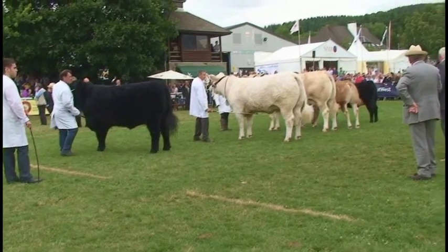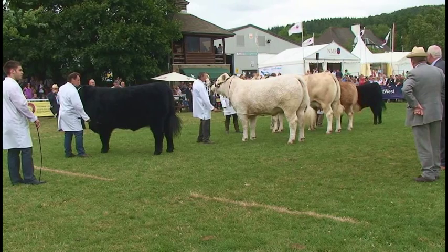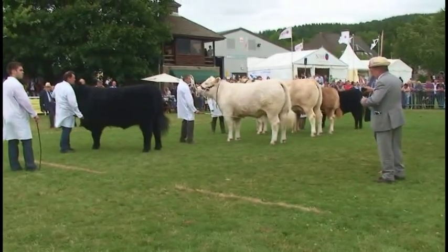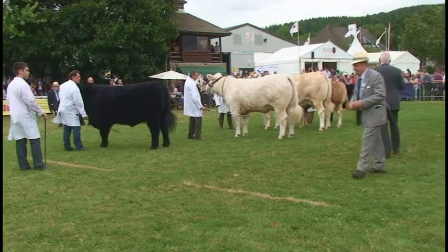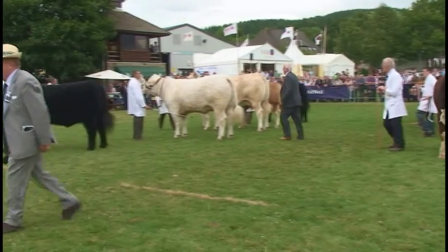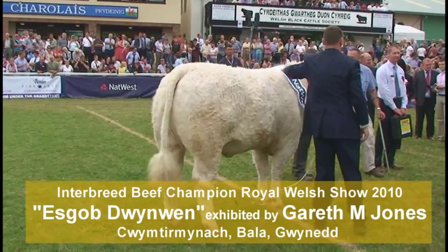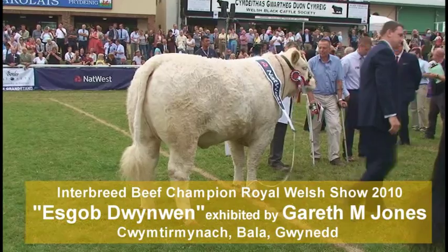I hope everybody will agree with my choice today, and I am very grateful to the Royal House for the younger class and to the exhibitors for their efforts. Thank you very much. So now it's over to all of you to select the overall supreme beef champion. Our reserve of course is the Charolais, number two and a half.